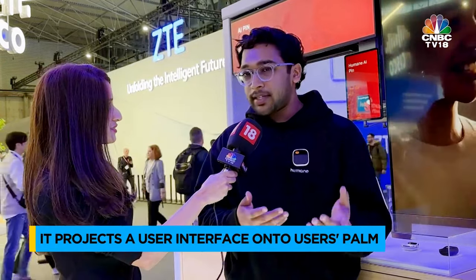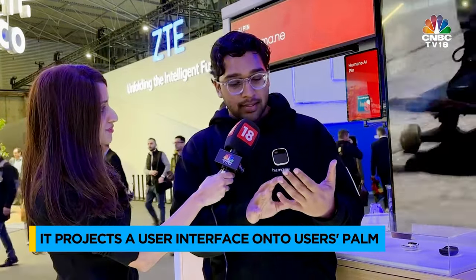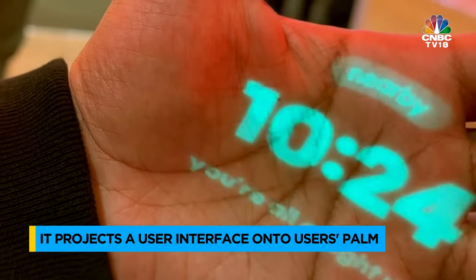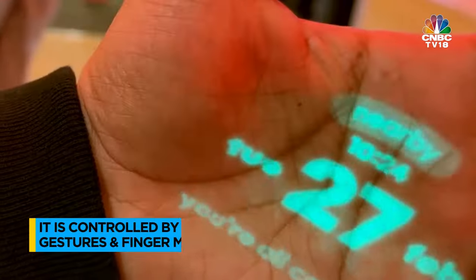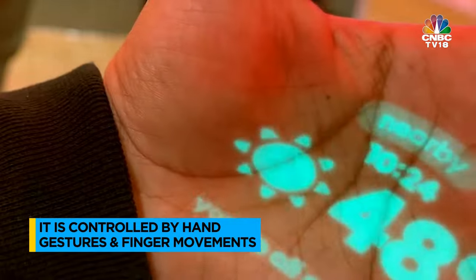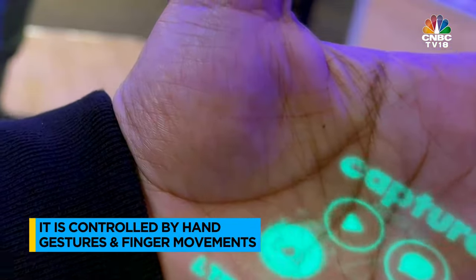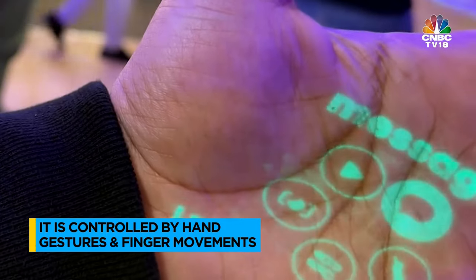What else can it do? As you've seen, I've been interacting with the device with my voice, but there are cases when I can't use my voice. For that, it has a laser display — it projects information onto my hand. You can see I'm navigating through the device. With simple pinches, I can cycle through relevant information, and I can use gestures to see what else the device can do, like listening to music, capturing images and videos, as well as messaging and calling people.